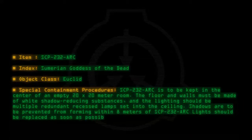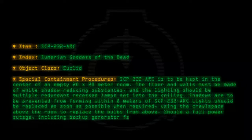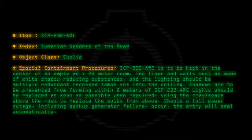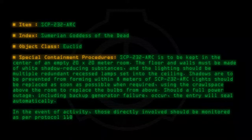Lights should be replaced as soon as possible when required, using the crawlspace above the room to replace the bulbs from above. Should a full power outage, including backup generator failure, occur, the entry will seal automatically. In the event of activity, those directly involved should be monitored as per Protocol 11B in the Security Clearance Database.